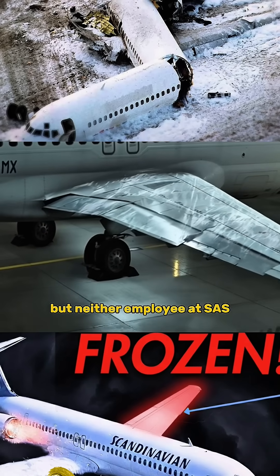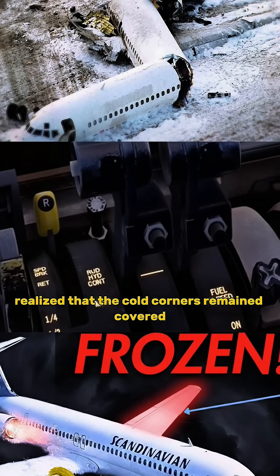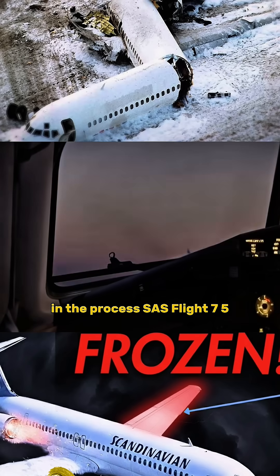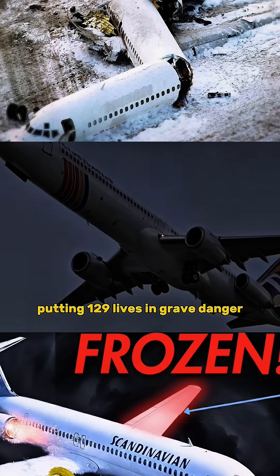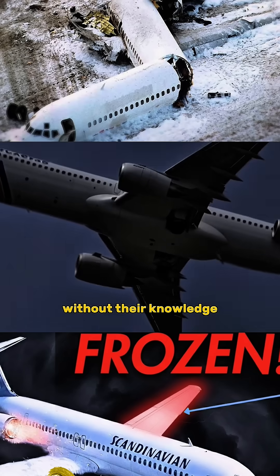But neither employee at SAS realized that the cold corners remained covered in clear ice. Through a series of slips and cracks in the process, SAS Flight 751 left the ramp with significant contamination on its wings, putting 129 lives in grave danger without their knowledge.